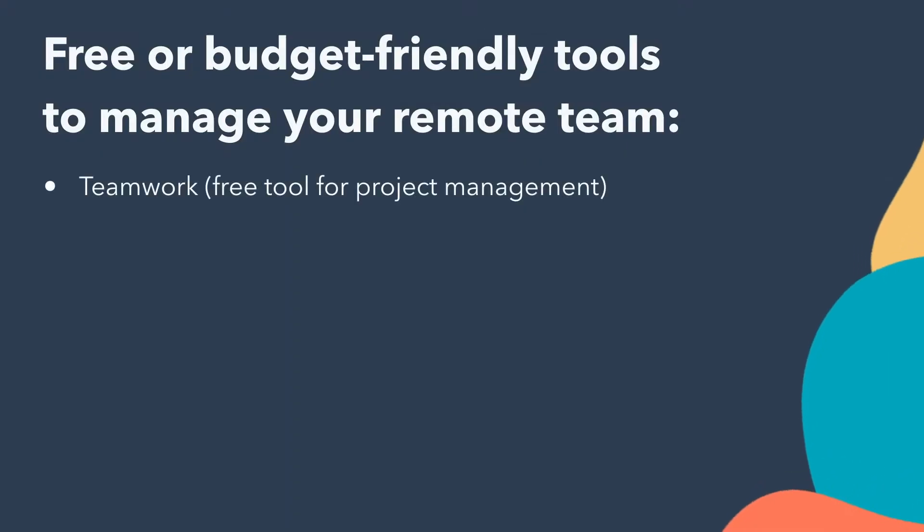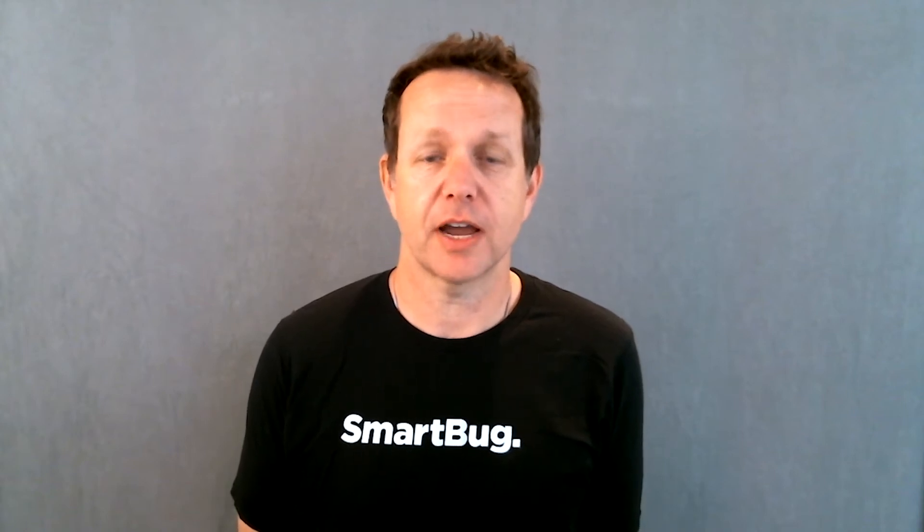Let's start with a project management solution. We use Teamwork. Project management solutions are the lifeblood of any remote company. They keep everybody on track — you know exactly what you're supposed to do every day, and you know exactly what your peers are working on. They're kind of the eyes and the ears of a remote organization. There are a couple of different benefits of project management solutions that really help.